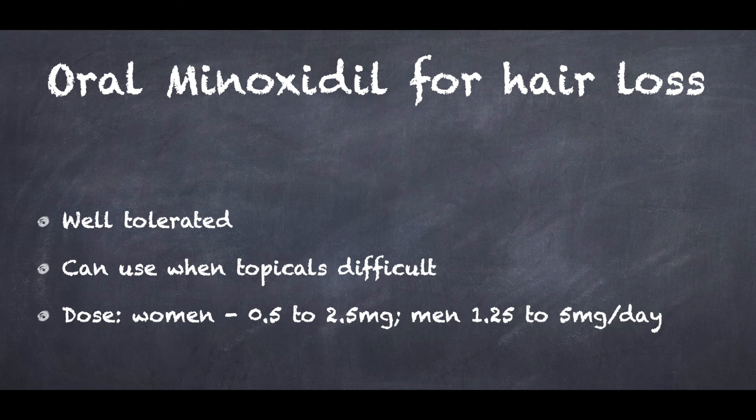Overall, low-dosage systemic minoxidil appears to be well-tolerated and beneficial when used as long-term maintenance therapy for a wide range of hair conditions. Physicians could use oral minoxidil as an option for healthy young patients who are having difficulty with the topical formulation. The available literature suggests that women require lower doses from 0.5 to 2.5 mg daily, while men require higher doses for maximal efficacy, usually 1.25 to 5 mg a day. In addition to its therapeutic benefits, practical advantages of oral minoxidil include the five C's: convenience, cosmesis, comfort, cost, and compliance. I hope this information has been helpful — thank you for listening and bye.